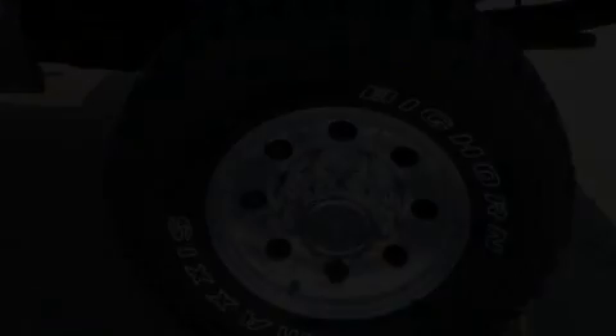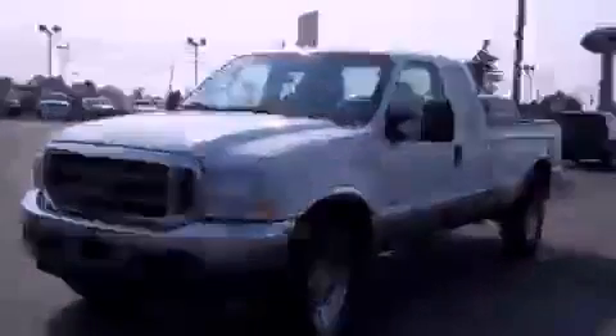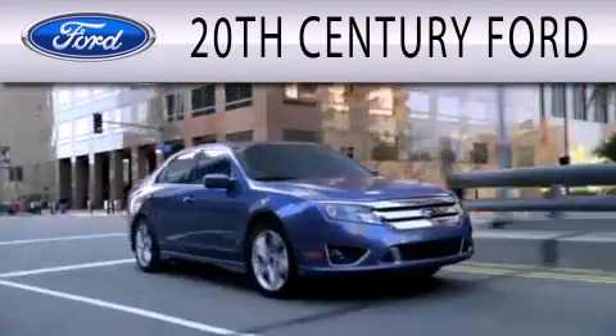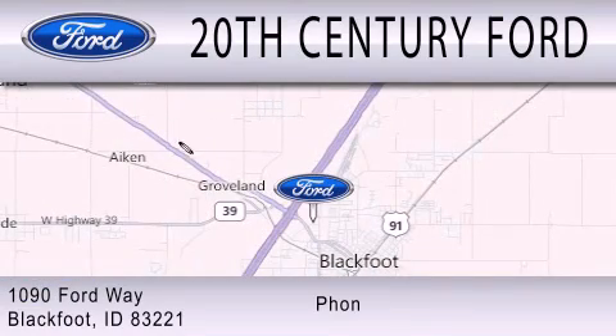We hope you found this video informative. Please contact us today. 20th Century Ford is dedicated to doing everything possible to ensure that the experience you have selecting your next vehicle is as pleasant as possible. We are located at 1090 Ford Way in Blackfoot.